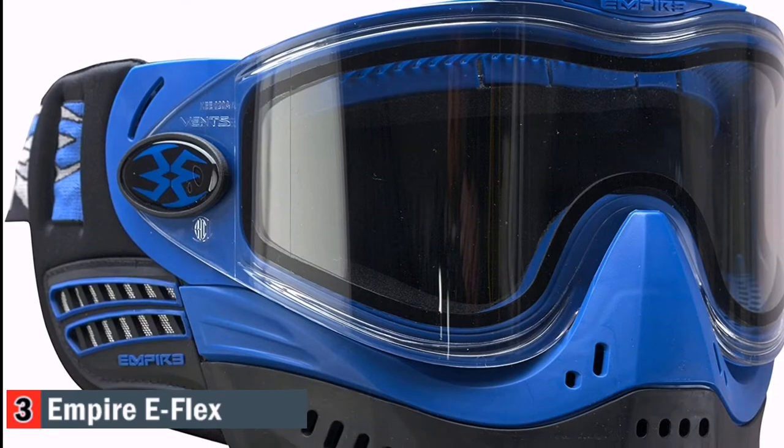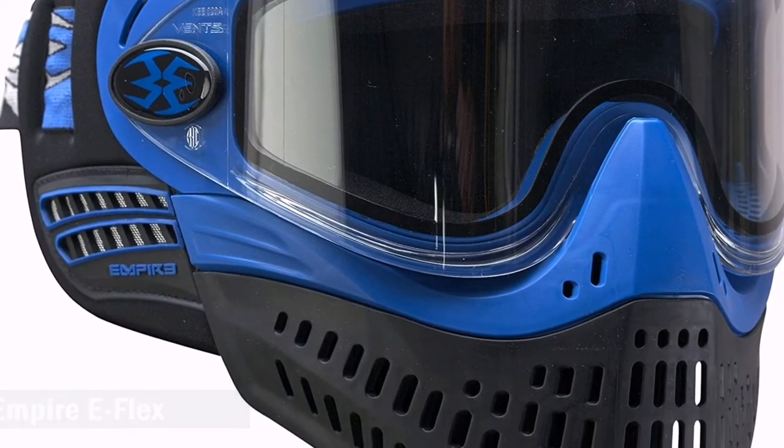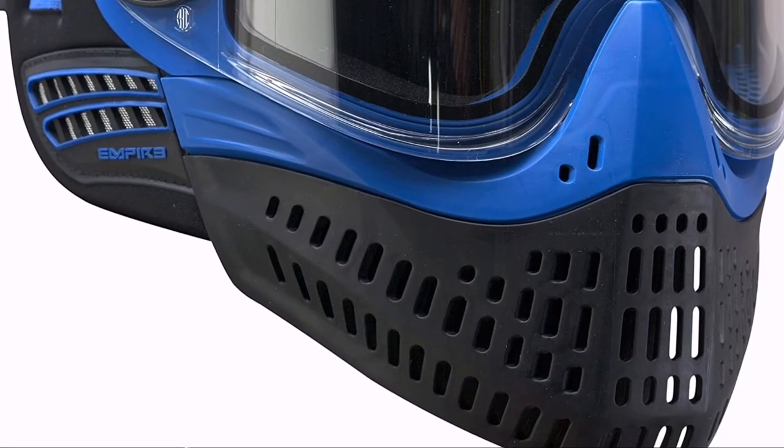You can wear this unit without any visibility issues, thanks to its anti-fog transparent lens system. This is a system that offers zero optical distortion at all times, even after regular use of your mask.